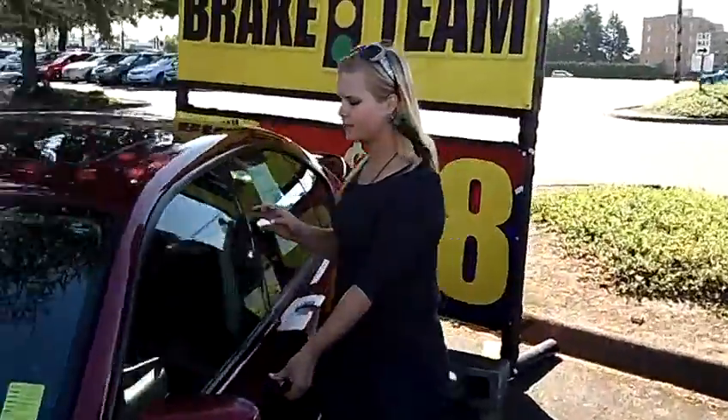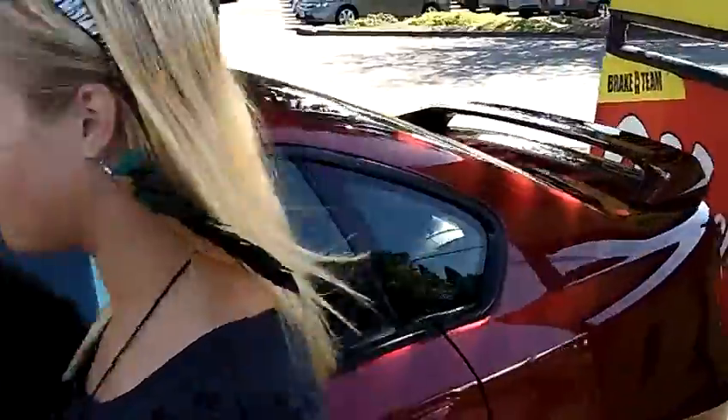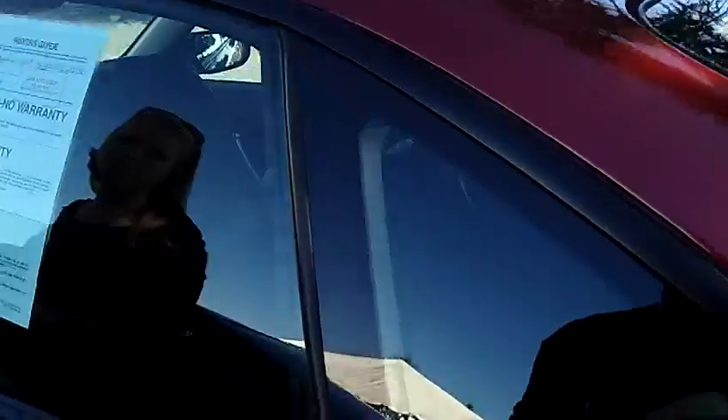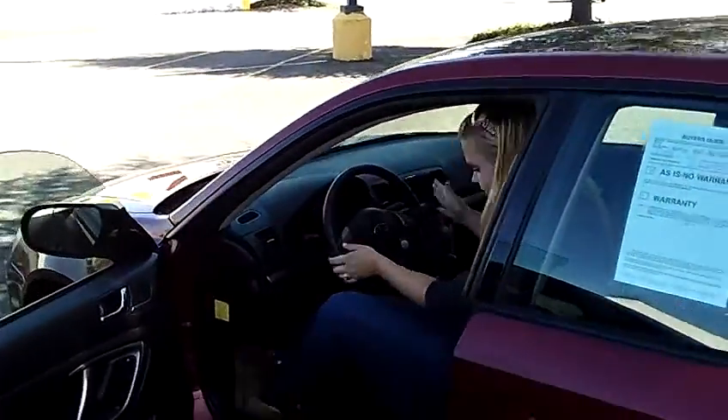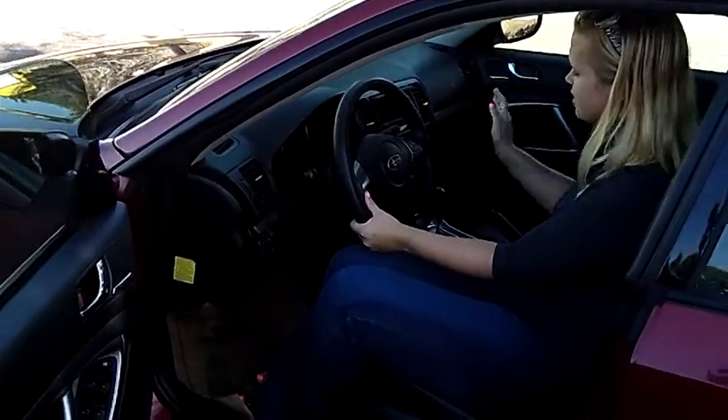The interior is a black leather interior. It has automatic windows, automatic door locks, and the sport shift up here.